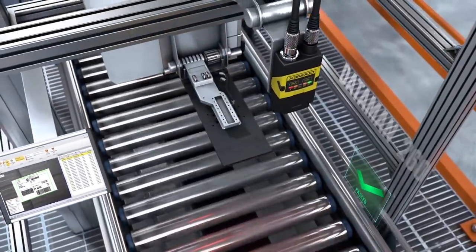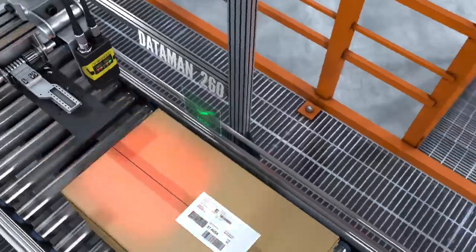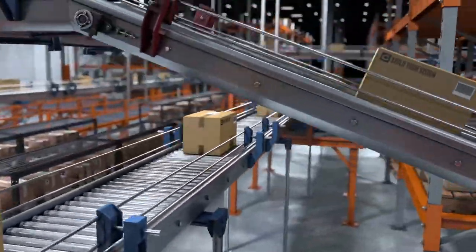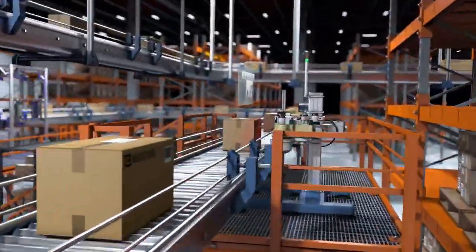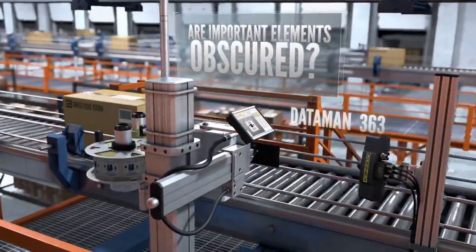Cognex technology does more than read codes — it's able to inspect the quality of shipping labels to maximize deliverability and minimize manual handling. It also verifies that labels are present, properly applied, and unobstructed to help ensure the safe transport of these materials.